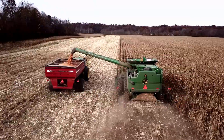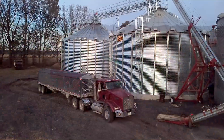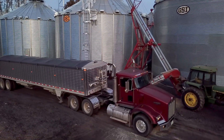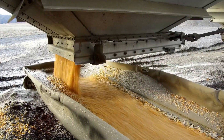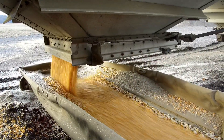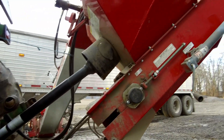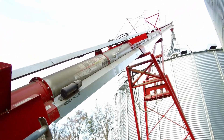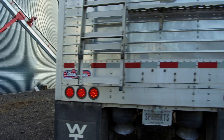We're harvesting popcorn today and we're going to haul it to our bins on the home farm, store it, and try to take some moisture out of it. It's about 20 percent moisture now and we're trying to get it down to 14 or 15 percent. Perfect popping moisture is 14 percent, so we try to get it as close to that as we can. This year it's just not drying out very well — it's up around 20 percent and above for most of it.